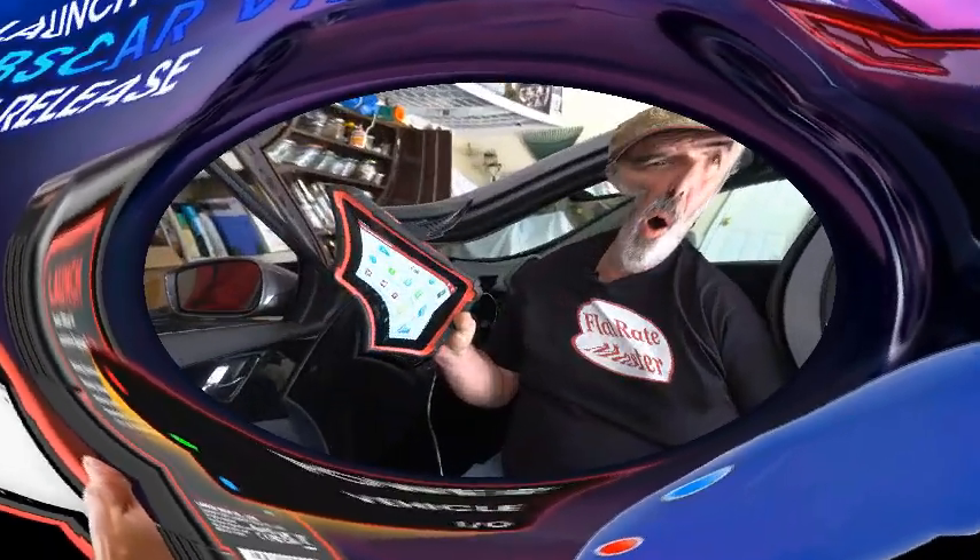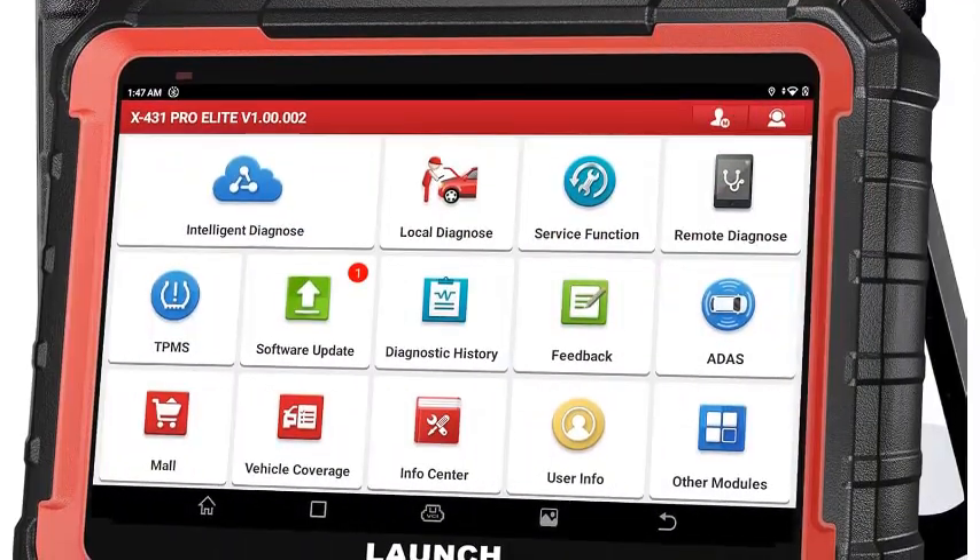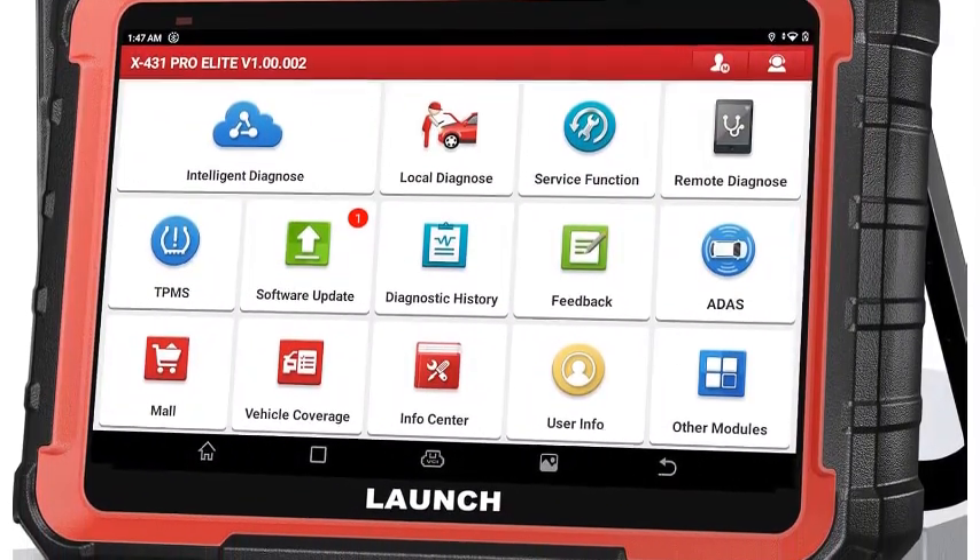Number 1: Launch X431 PRO Elite – your car's ultimate doctor. The Launch X431 PRO Elite is an advanced diagnostic tool that revolutionizes vehicle maintenance and repair. Designed for professional mechanics and automotive technicians, this cutting-edge scanner offers comprehensive vehicle coverage, supporting over 100 car brands worldwide.